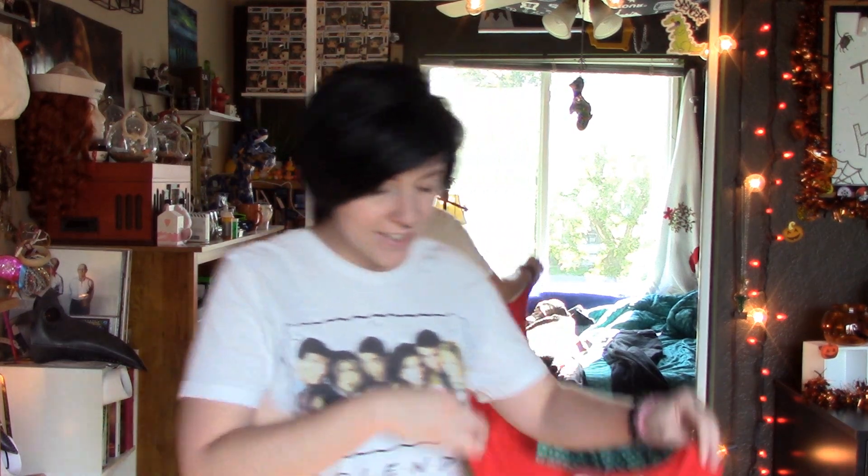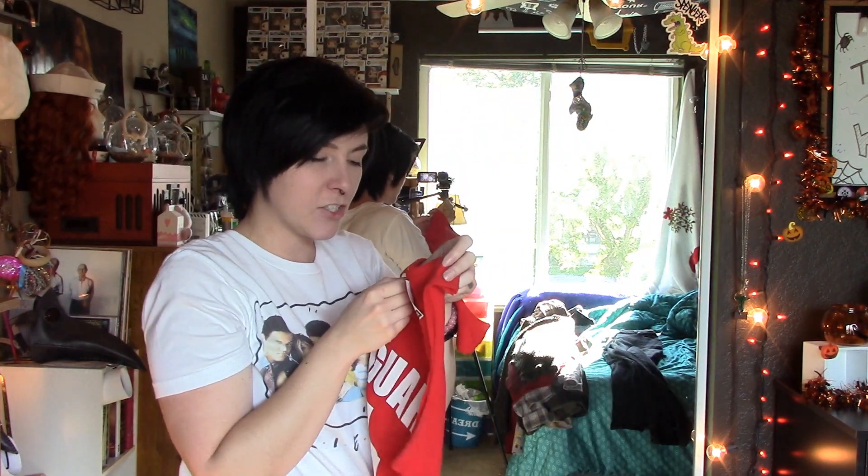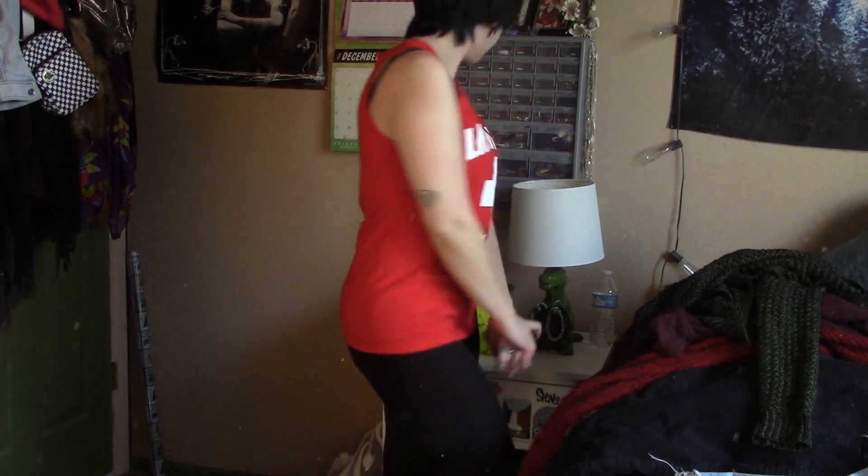I think the next thing might be one of my favorite finds today — it's this lifeguard tank top. It's actually officially licensed Lifeguard products, so it's legit. It's in perfect condition and I believe it's a men's Small. I am really really excited about this and I only paid two dollars for it.